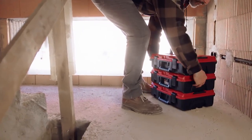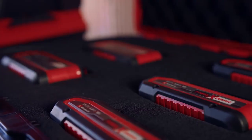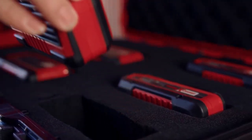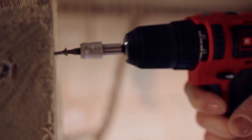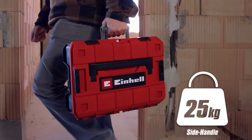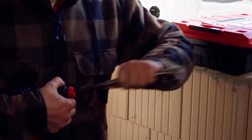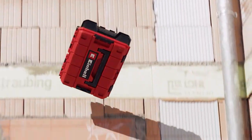Stack and lock. Combine E-Cases quickly and easily with each other. Stable and robust — ideal for ordinary construction site use.